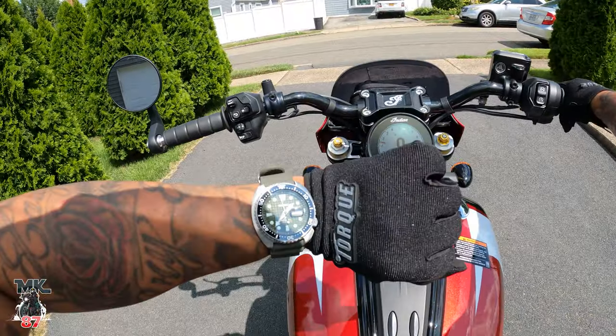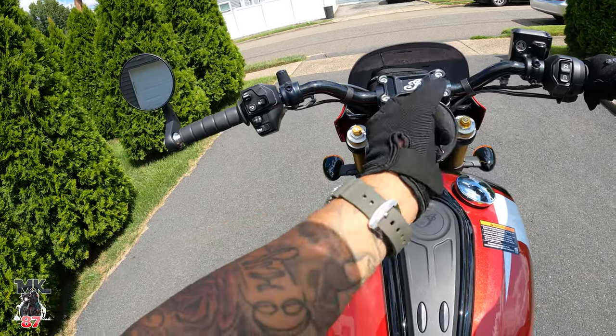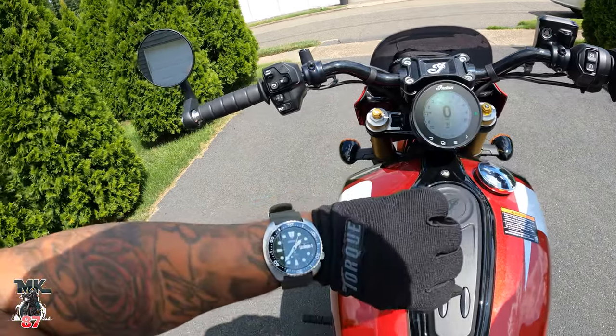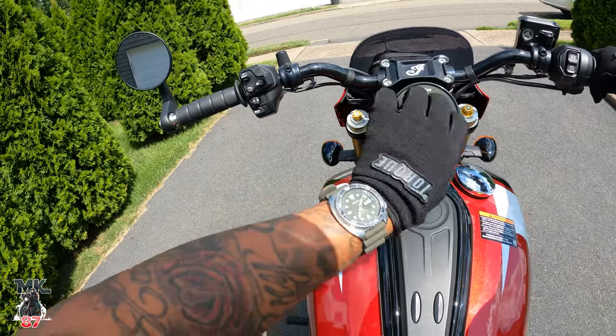Can we do the watch of the day? This is my Seiko King Turtle. I absolutely love this thing — it's kind of my daily right now. I absolutely love it.